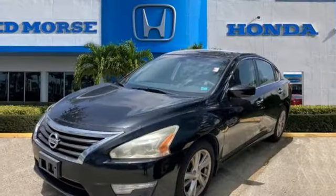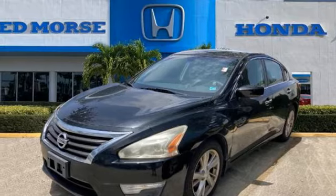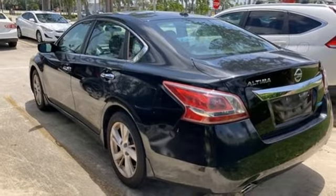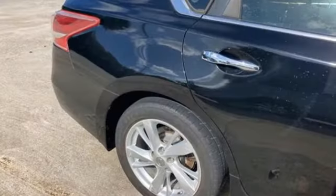Bluetooth, AM-FM Sirius XM satellite radio, aluminum wheels, gas pressurized shocks, and Bluetooth wireless audio streaming.